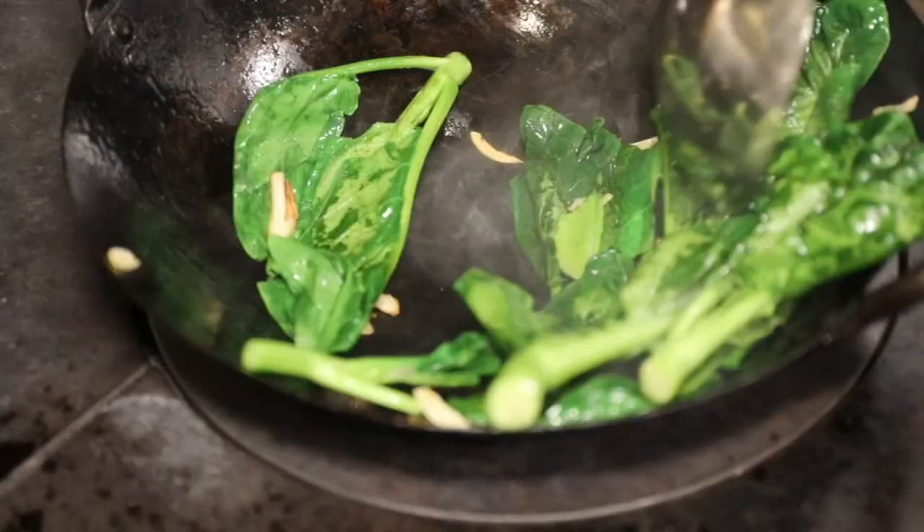Malaysia has three dominant races, which are reflected in the food. It's a mixture of Chinese, Malay, and Indian food.